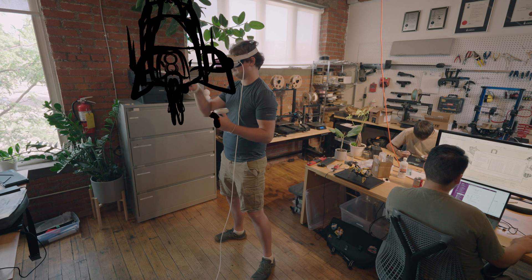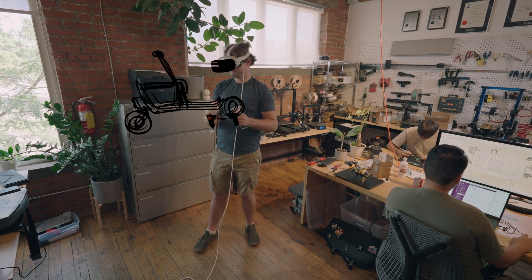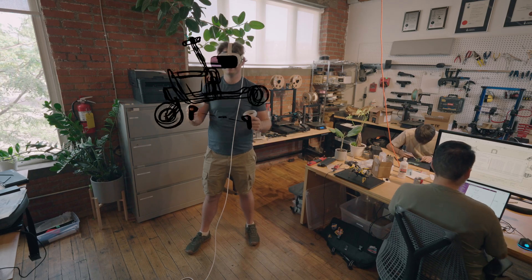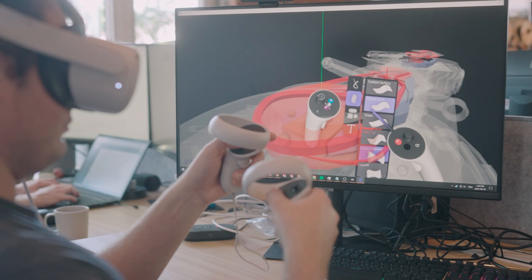Bringing it into VR and laying out things in 3D space in a way that's still rough and sketchy really helps to lay out where things should be and do design reviews with the team.